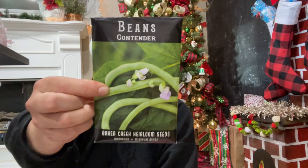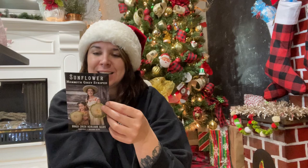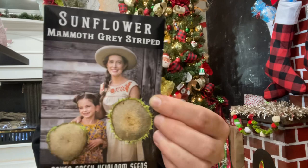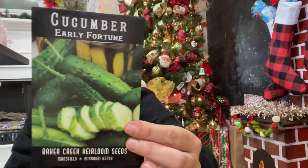Some more bush beans — these are the Contender. Huge, usually excellent quality pods, earlier than most, perfect for markets. Then the Mammoth Gray Striped sunflowers — I love sunflowers and these big ones have foot-wide heads on 10-foot plants. Quite stately! I love these big massive sunflowers that you can see from the entire neighborhood.